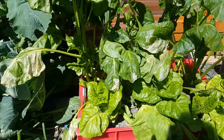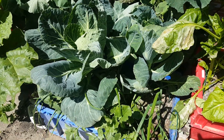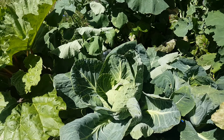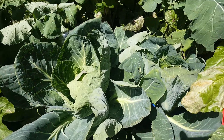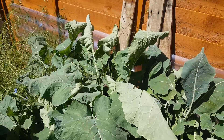On the upside, there are spring onions and radishes in there going well, and a couple of cabbages in there doing good too.